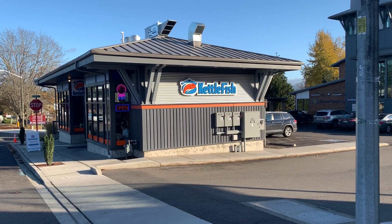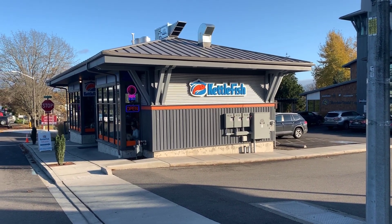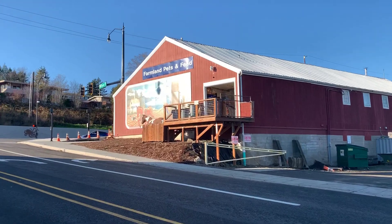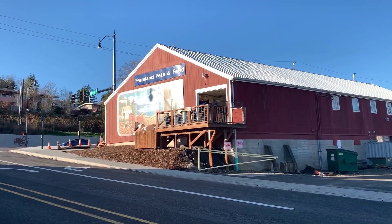Hello and welcome to another episode of Gary's Food Review. I'm here at Kettle Fish over by Farmland, in Savannah, Washington.